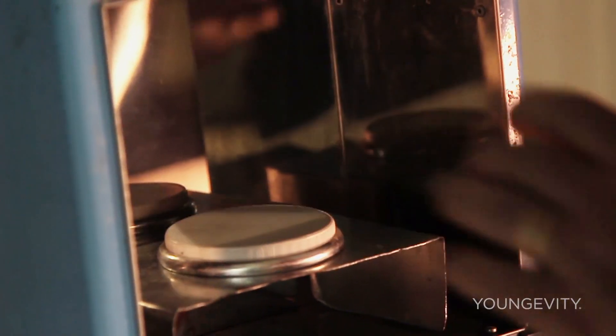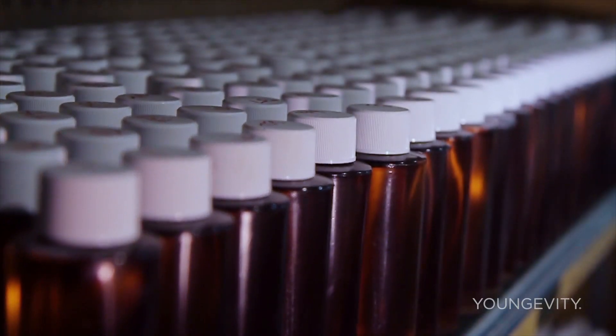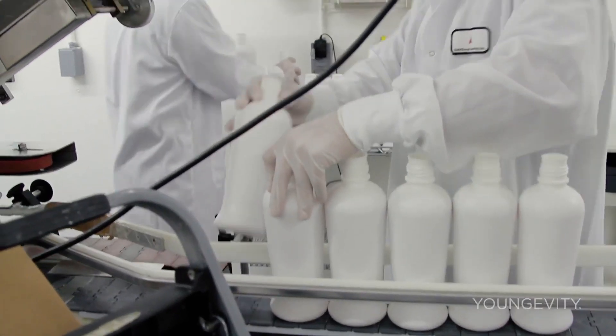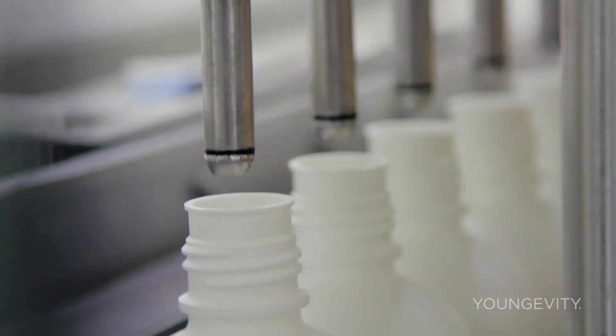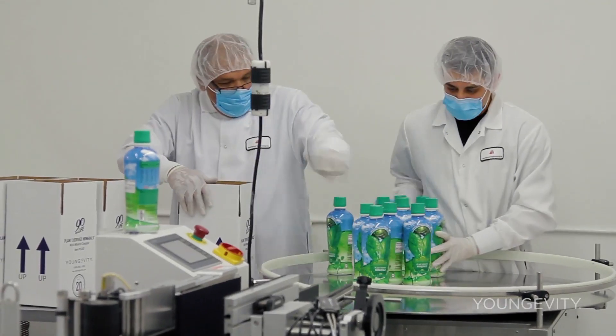We have it tested for mold, salmonella, and listeria, and then we send samples to you. You guys pull your samples again and double-check to make sure that everything's proper on your side. From there, we take it to our various manufacturers where they either dilute it to make the plant-derived minerals, or we use the full concentration and add more vitamins and minerals to make our various products. But the key — the base of everything — is the plant-derived minerals.